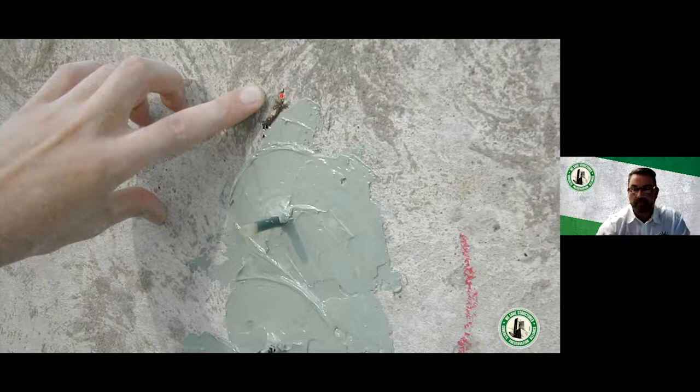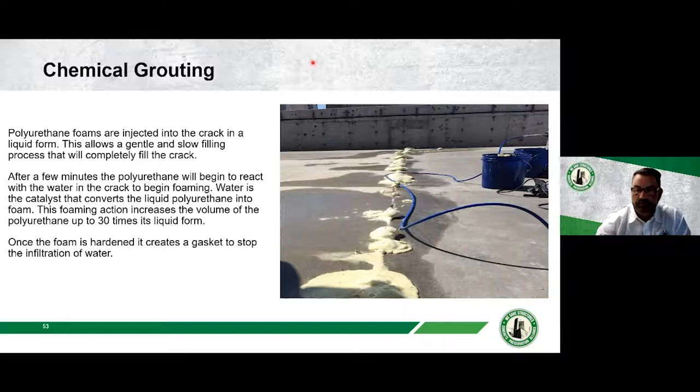Chemical grouting — also called urethane injection — is used to stop water from actively leaking through a crack. A liquid urethane foam is injected into the crack. When the liquid contacts water, it reacts and expands — up to 30 times the volume of liquid injected — converting to foam that forms a gasket and stops water infiltration. One thing to be aware of: if you don't identify all the leaking cracks and voids, you may chase water around, stopping one leak only to find it emerging elsewhere the next day.